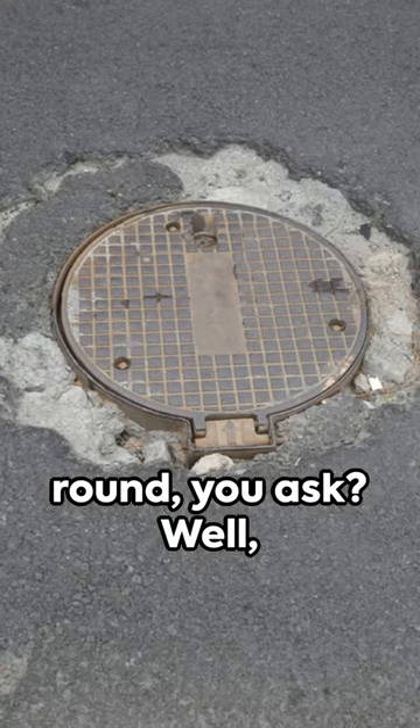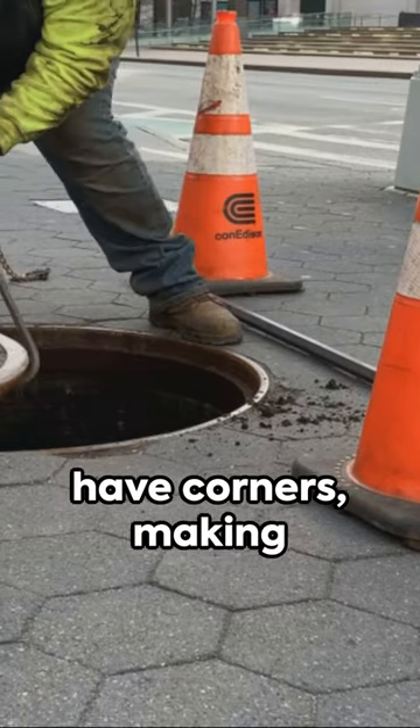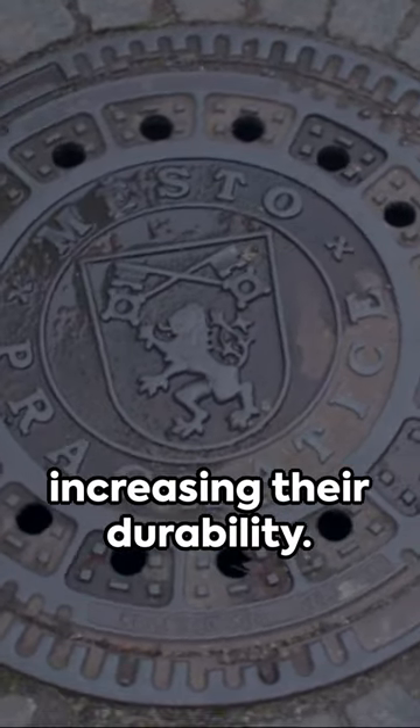Why are manholes round? Well, let's dive into it. First, they're round because circles don't have corners, making them less prone to stress concentration, increasing their durability.